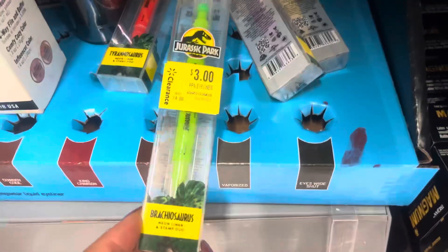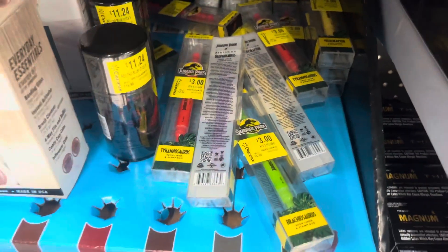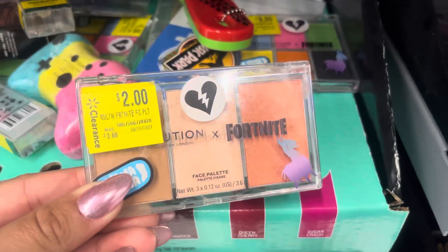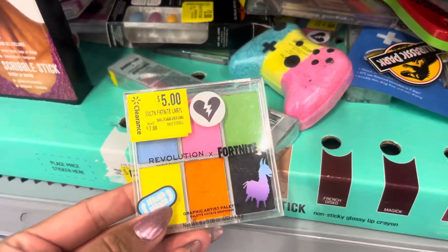They have some makeup on clearance. Like these right here are only $3 — it's going to be for the Jurassic Park. So look for those. And also look for the Fortnite because those are also on clearance — like these are only $2. And they also have this one right here for $5.